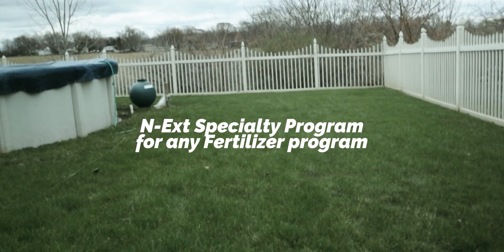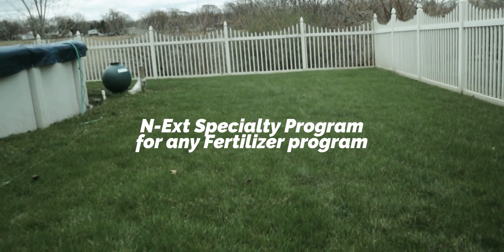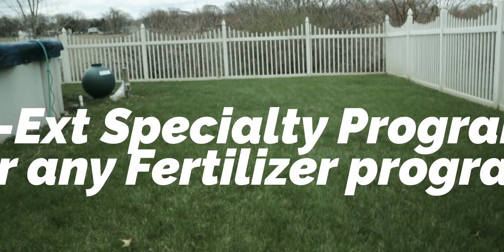Anybody who's on a regular granular program and has never heard of our products before — this video is for you. For those who don't know, the Next line carries a variety of products for your lawn that address both fertility and specialty needs. One area I feel we don't address all that often, given that we do have a liquid program of our own, is the specialty side.